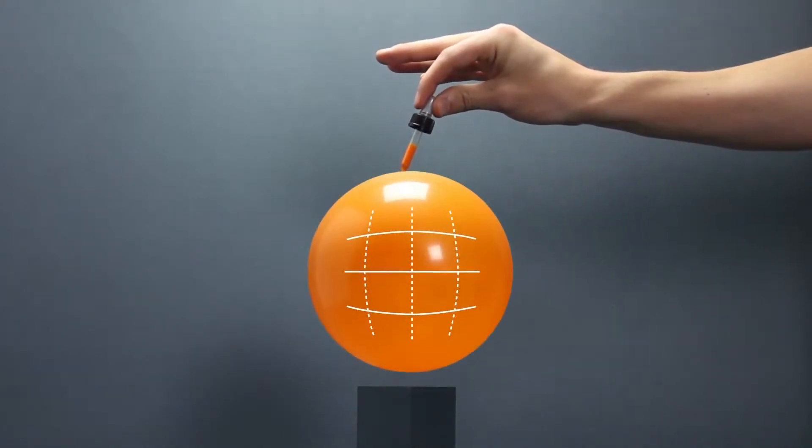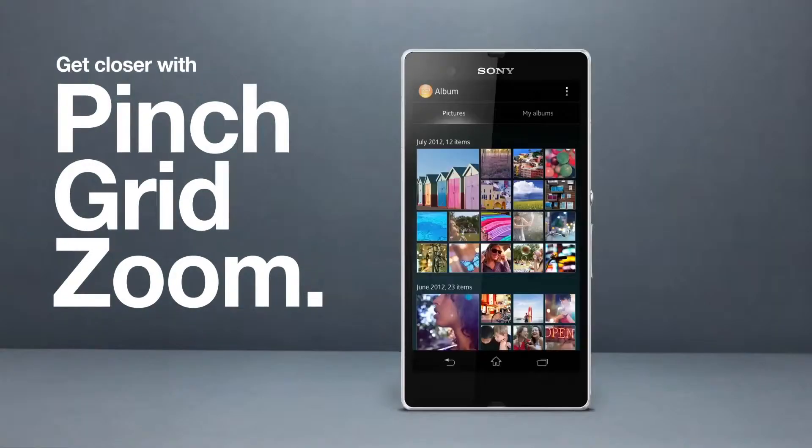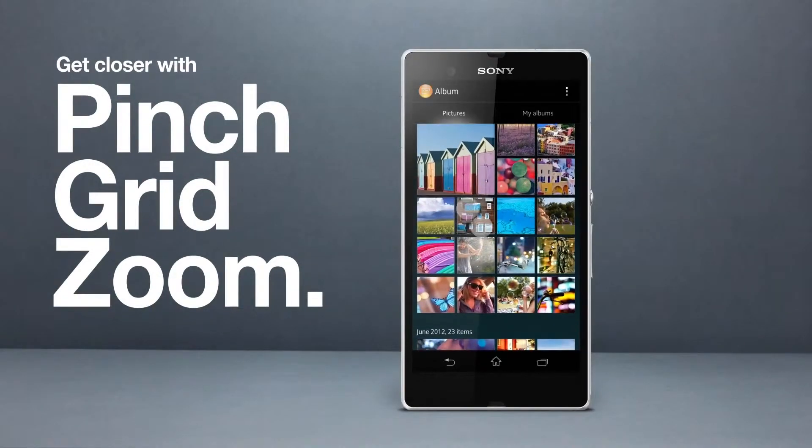Tired of tiny thumbnails? With pinch grid zoom you can go as close as you want — and you just need one finger to do it.